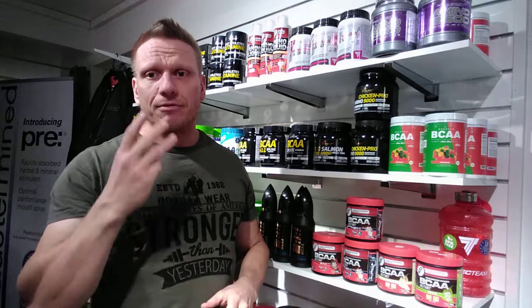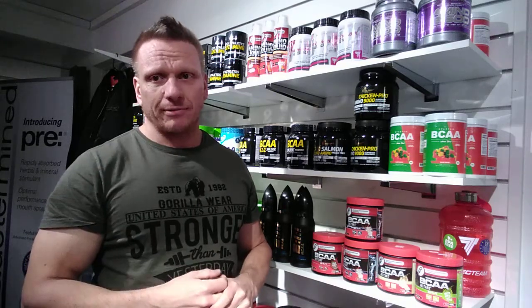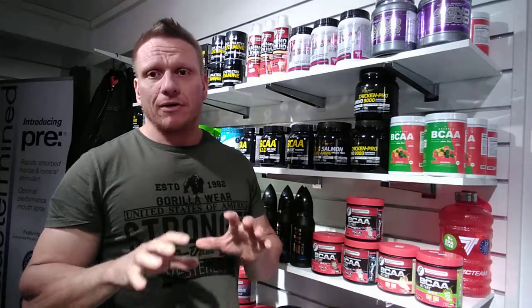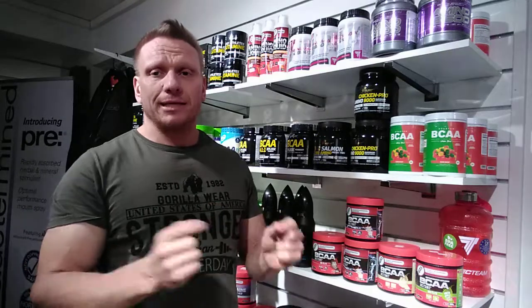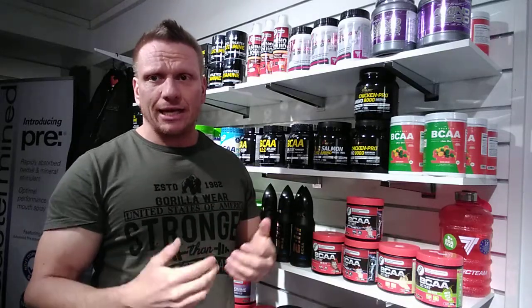BCAAs are three of those essential amino acids. So if I sell you a BCAA, and it's an EAA product, it does contain BCAAs. You don't have to add BCAAs to EAAs because EAAs already contain BCAAs. There are a lot of letters here, a lot of acronyms I'm talking about.